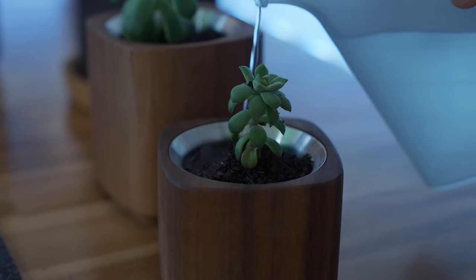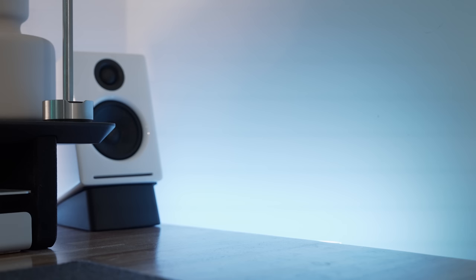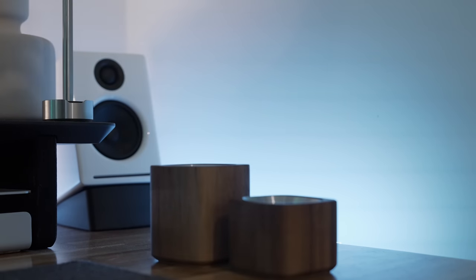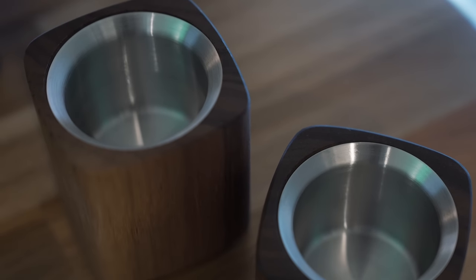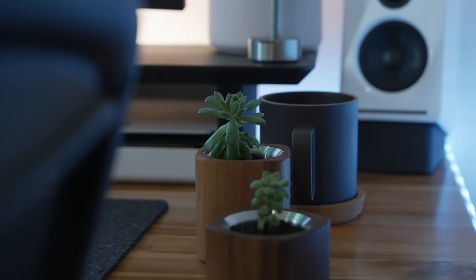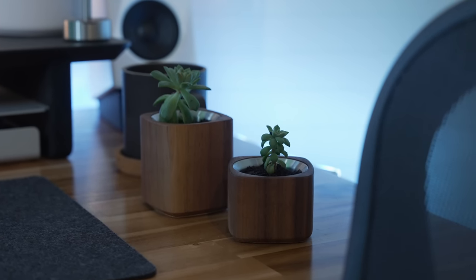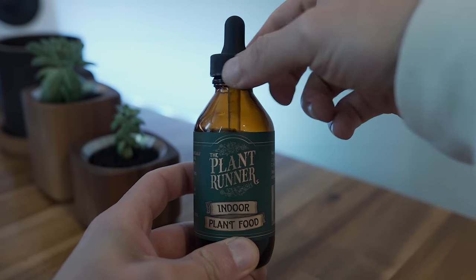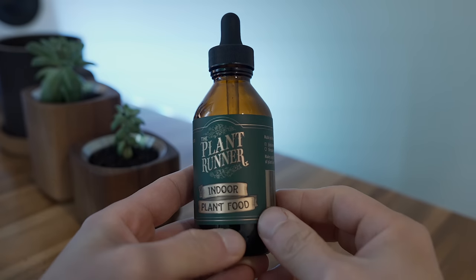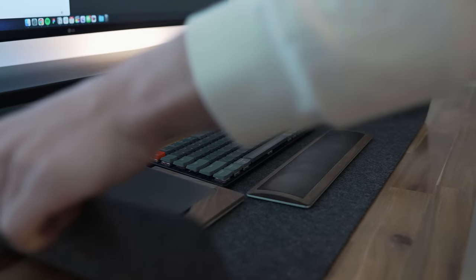Greenery also goes a long way in an office space. My home office doesn't get much natural light, so it's tough to grow plants here, but I do have a snake plant in this area which seems to thrive. I also grabbed Grove Made's hand-sanded hardwood planters to house a succulent — it brightens up the space with some green and is accented with stainless steel to match its surroundings. I also use this indoor plant food formulation to help the plants thrive in a low light environment by giving them the nutrients they're lacking.